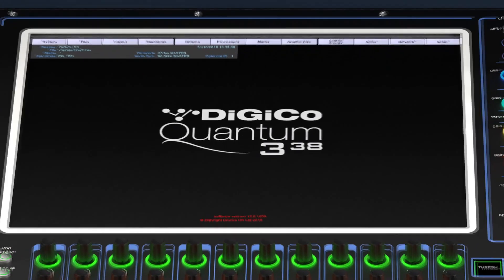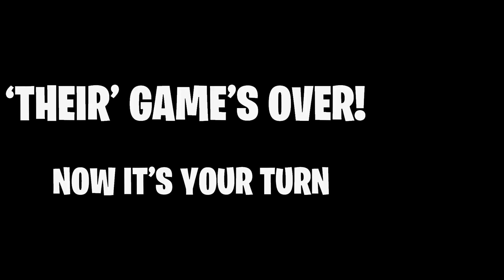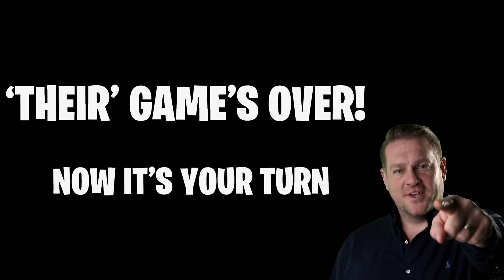Let's have a look — Quantum 3. That is a great looking console. I bet you all want to know how much it's going to cost and when it's going to ship — well, get in touch with your sales guys and they'll give you all of that information. Before we go, I'm happy to open up the floor to any questions.